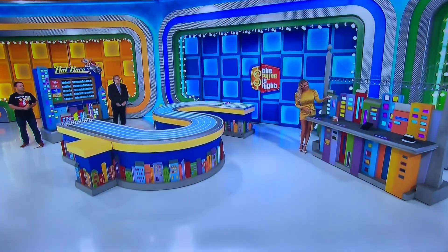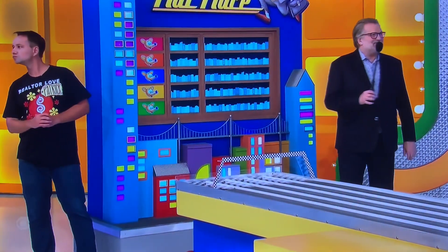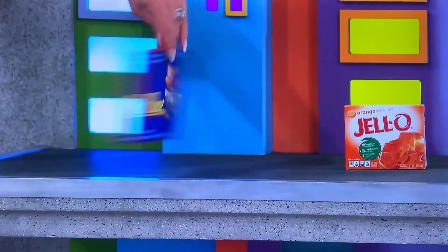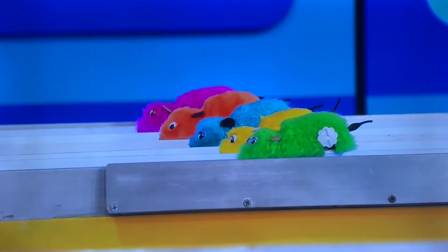That item right there is a six-ounce box of gelatin dessert mix. I need the price within a dollar. $1.99? $2. It is $2.19. Yes! Do you want orange, blue, yellow, or green?